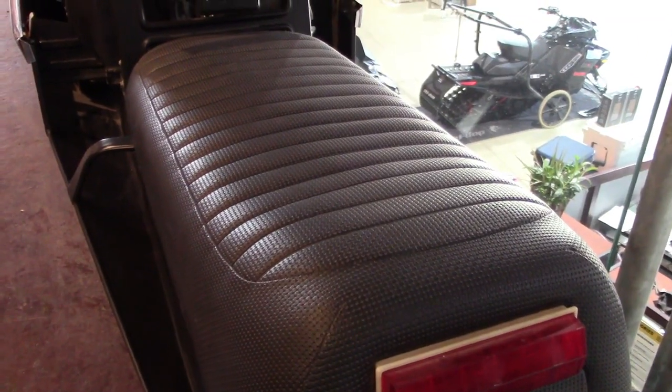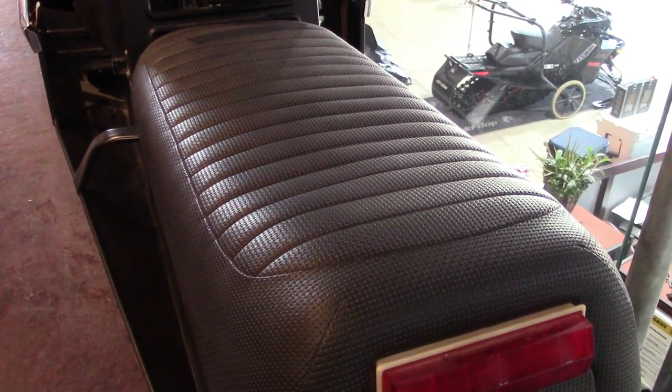There is sometimes debate on the seat material and pattern used on the 72 TNTs. I've actually seen three different variations on original seats on 72 TNTs.